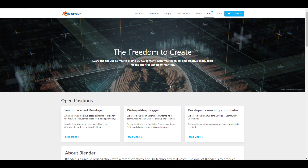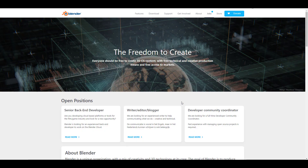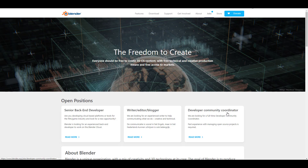Jobs are still available at the Blender Foundation. Open positions include senior back-end developer, writer, editor, blogger, developer, and community coordinator. If you have a portfolio that speaks to these roles, you can go ahead and apply.